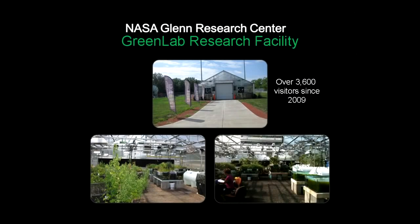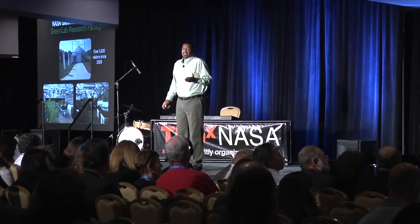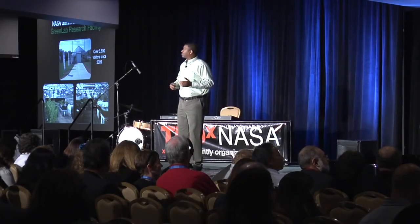Ladies and gentlemen, welcome to the Green Lab Research Facility — a facility dedicated to the next generation of aviation fuels. We're using halophytes: salt-tolerating plants that, unlike most plants, can thrive in salt. We're also using weeds and algae. The good thing about our lab is we've had 3,600 visitors in the last two years — because we are on to something special.